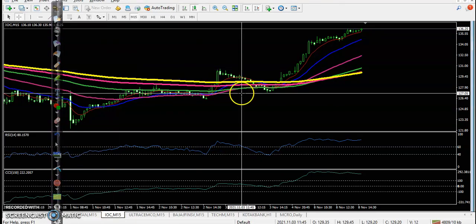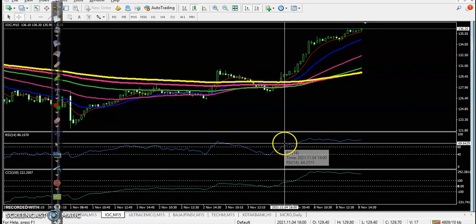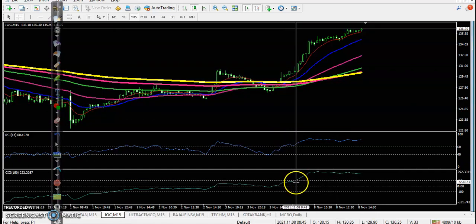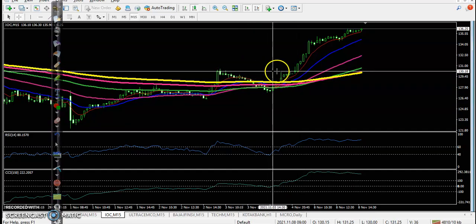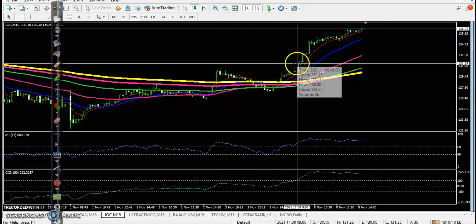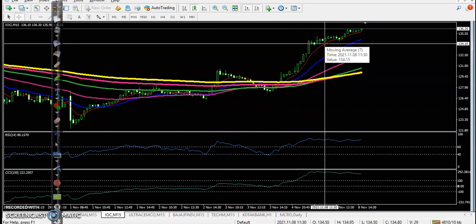Let's see another top gainer — that is IOC. Here you can see a crossover: EMA 60 crossover, EMA 100 crossover, and a buy entry above the previous higher point. Price went up from this area, so this is called a high probability entry point.